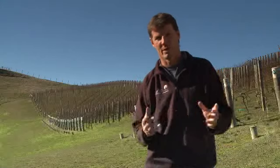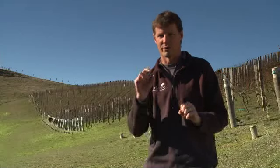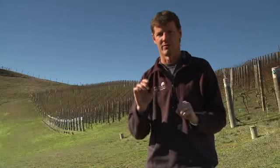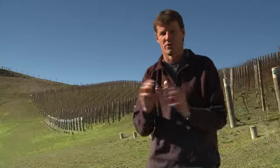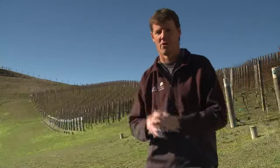We patrol the rows, we walk up and down the rows, tasting grapes, looking for that perfect combination of flavours. Not too ripe, but not too green either — it's a nice mixture. And then we go, right, get the harvesters in here, let's pick this block off.